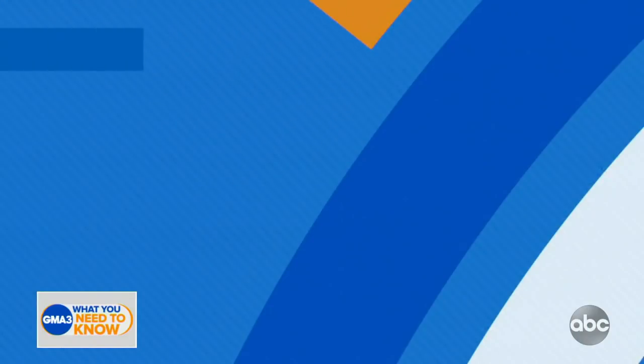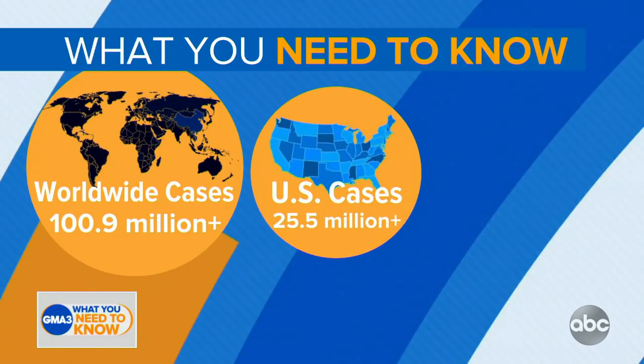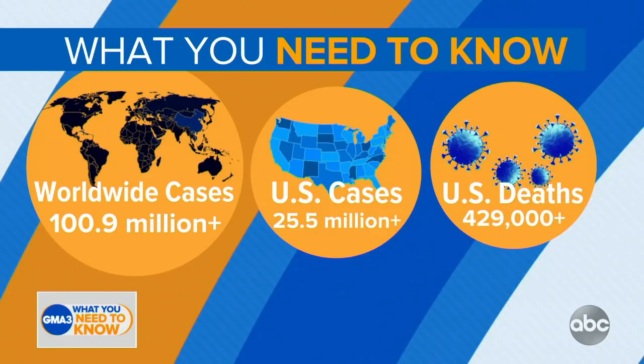Let's begin with the latest coronavirus case numbers from Johns Hopkins University. More than 100.9 million confirmed cases of COVID-19 now around the world, with more than 25.5 million of those here in the U.S., and now more than 429,000 American lives lost.